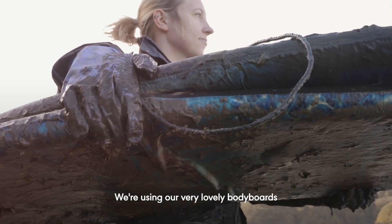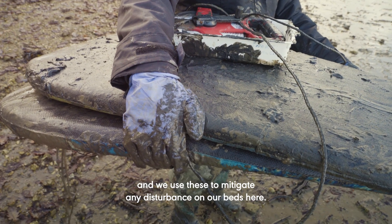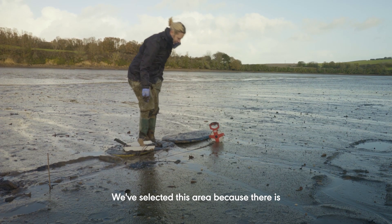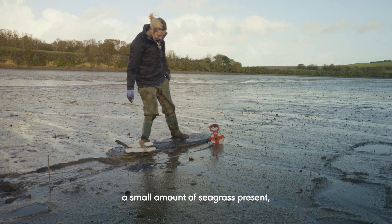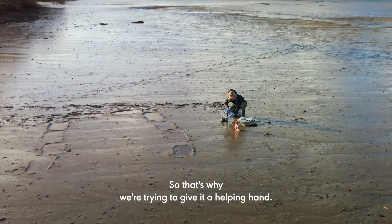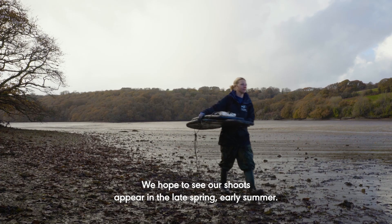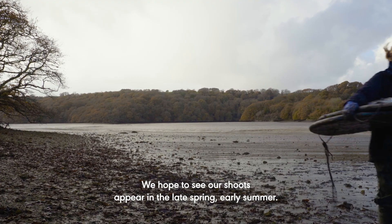We're using body boards to mitigate any disturbance on our beds here. We've selected this area because there is a small amount of seagrass present but not enough for the bed to be stable, so that's why we're trying to give it a helping hand. Now it's a bit of a waiting game — we hope to see our shoots appear in the late spring, early summer.